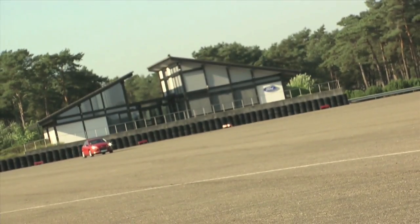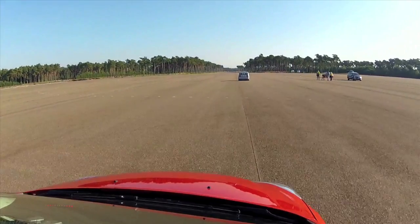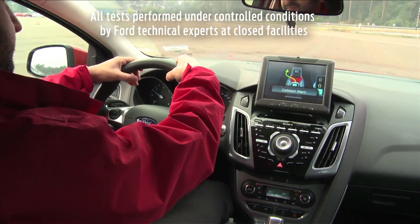Testing Ford's new obstacle avoidance system takes nerves of steel. Researchers take their hands off the steering wheel, and the car automatically brakes and steers itself out of danger.